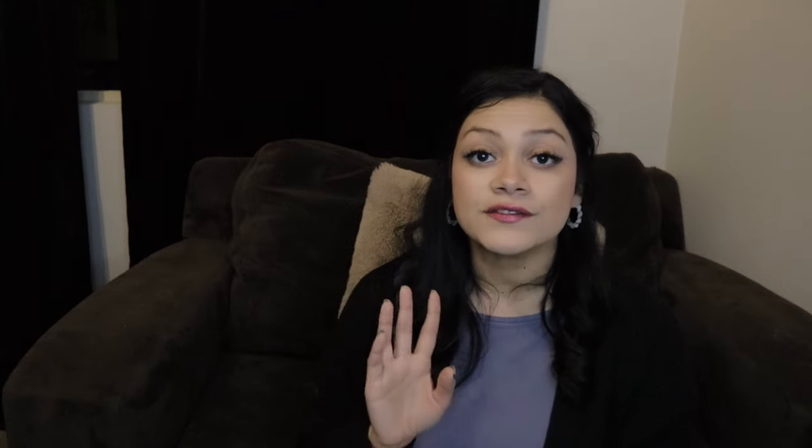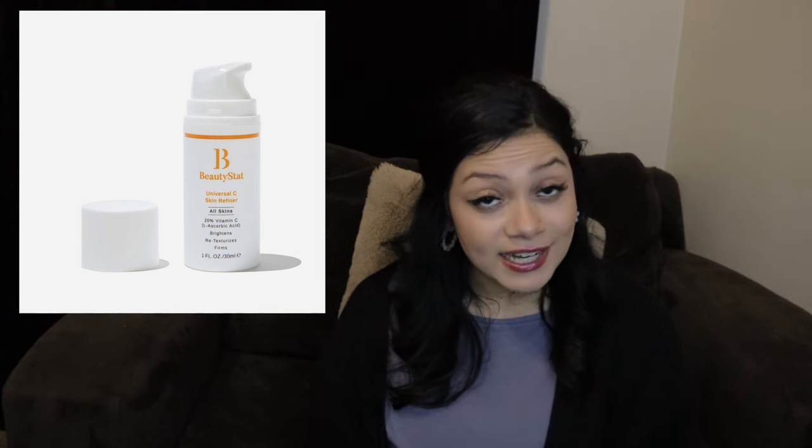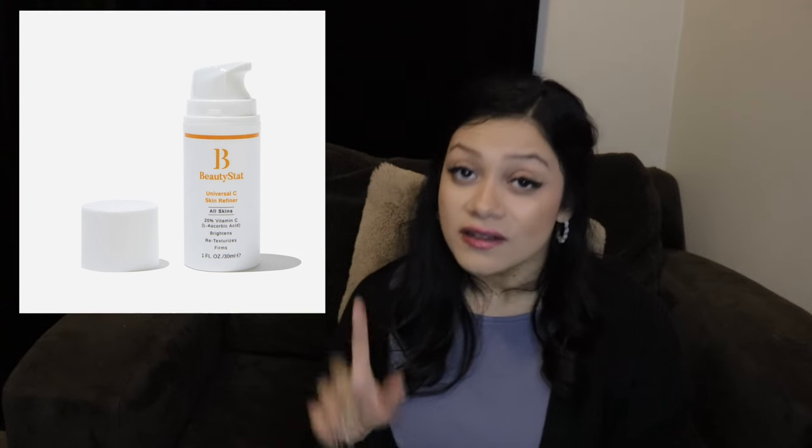Now we're getting to the fun part — the skincare and body care, which is really what you come to this channel for. I have a ridiculous amount of notes. The next thing is from Beauty Stock Cosmetics. This is a cruelty-free brand. It is their Universal C Skin Refiner Brightening Vitamin C Serum — an $85 retail value. It's fragrance-free, paraben-free, and cruelty-free. You're getting one ounce for that $85 value.